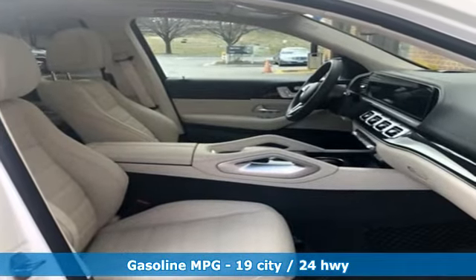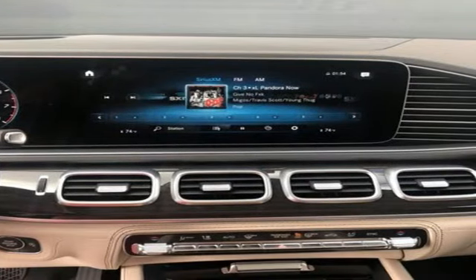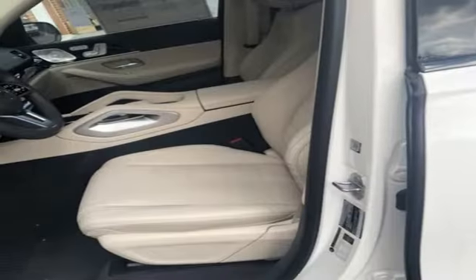Intercooled turbo i6 engine. Automatic with driver control suspension management. Streaming audio. Power heated mirrors. Front heated and ventilated adaptive bucket seats. Autonomous cruise control.